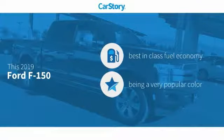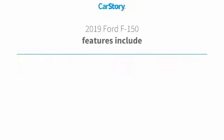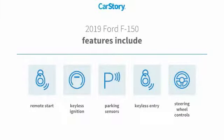CarStory research indicates this vehicle as having best-in-class fuel economy. Features also include remote start, keyless entry, keyless ignition, parking sensors, and steering wheel controls.